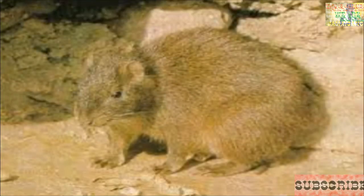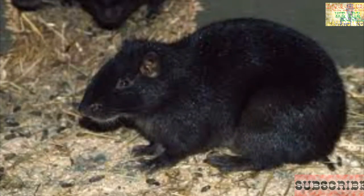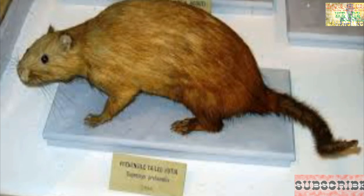Coming in at number two, we have Geocapromys brownii, the Jamaican coney. This is another of our endemic animals, commonly called a conie. It is a small, squat rodent which grows up to 18 inches in length and can weigh over four pounds. This animal was a popular and abundant food source for the Tainos. At present, it is found only in remote hilly limestone areas where natural crevices and tunnels occur. The animals are nocturnal, making the chance of encountering one very unlikely. The largest known populations are in St. Thomas and Portland.